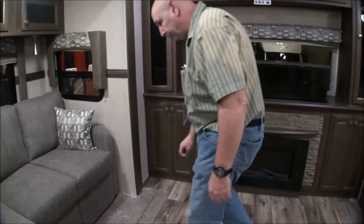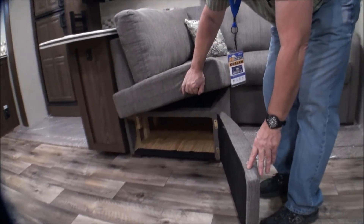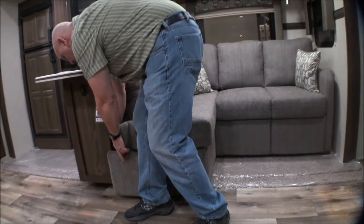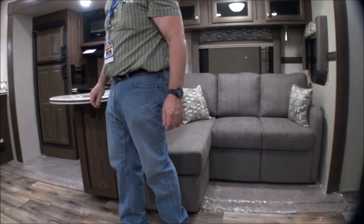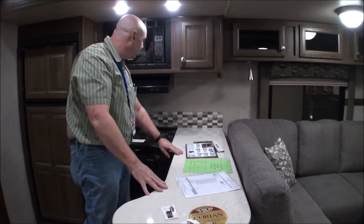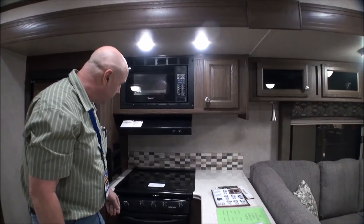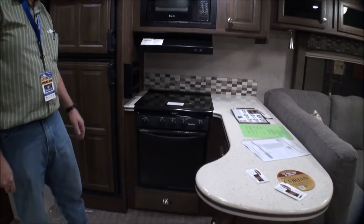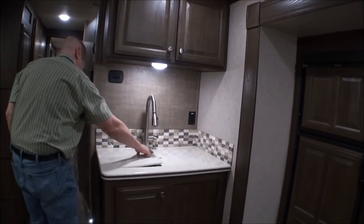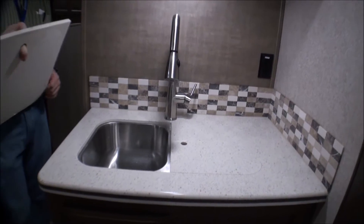There's lots of storage all around, a fireplace, and storage access underneath. Lots of counter space on this model with a microwave, three-burner stove, a standard refrigerator, and a double stainless steel sink — which is a nice upgrade.